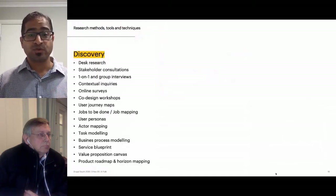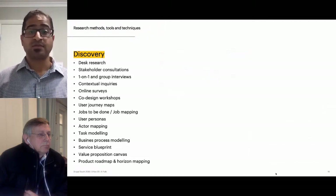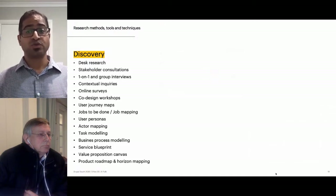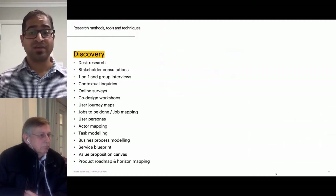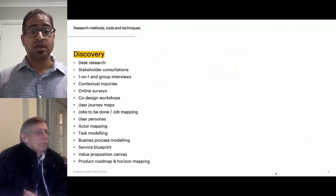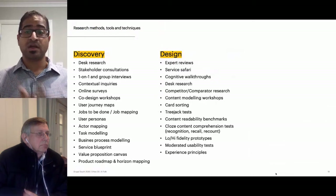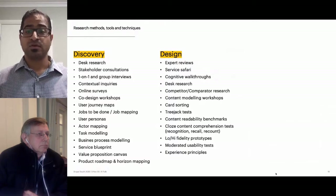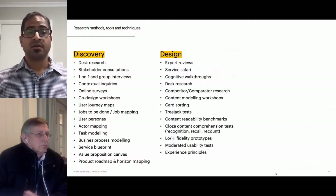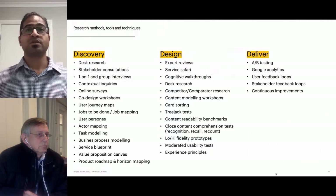We utilized various methods, tools, and techniques at different stages. For instance, we leveraged the Jobs-to-be-done framework to determine the right problems to solve early on. We used the Value Proposition Canvas to create clarity and uncover new opportunities. We leveraged task models to better understand how users go about everyday tasks, like creating a catch-up schedule. Because the entire handbook was rewritten, we leveraged content readability benchmarks, card sorting, free testing, and close comprehension tests to iteratively refine content. We continue to leverage analytics and user and stakeholder feedback loops to refine the products and services.